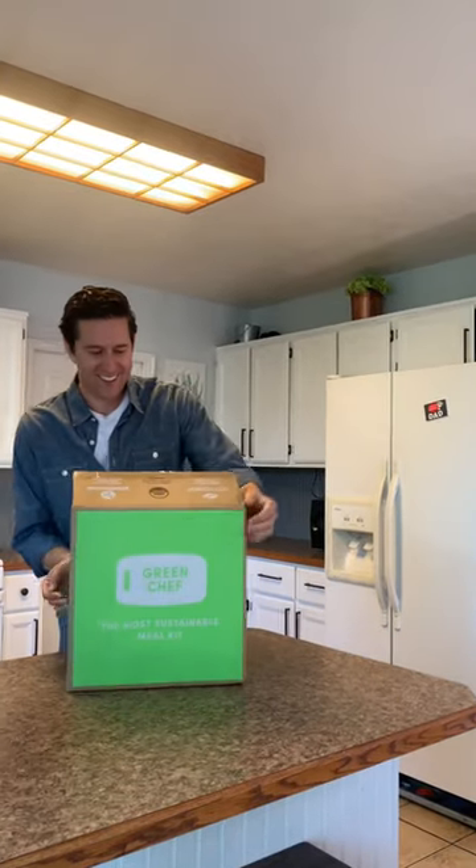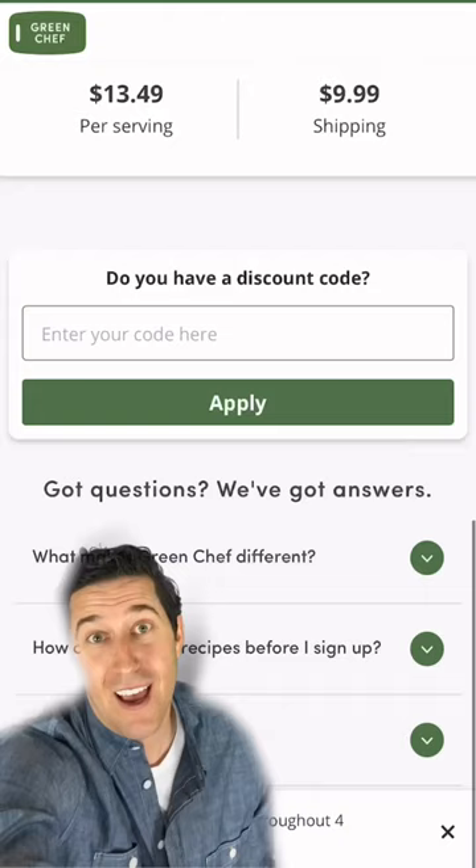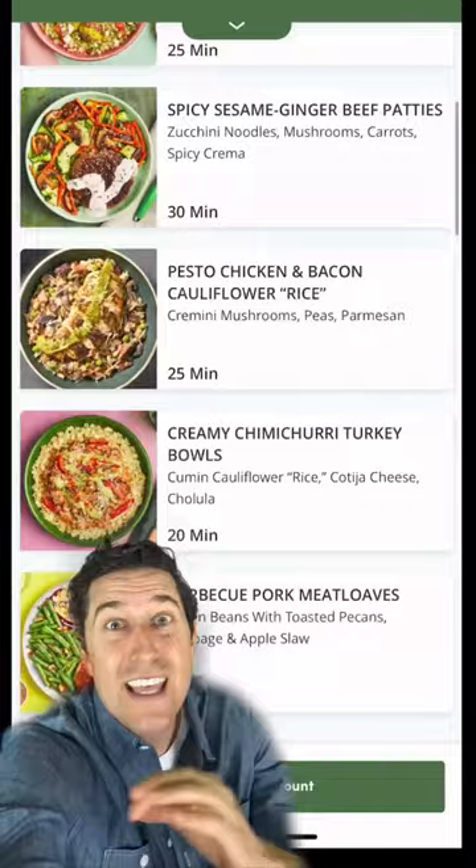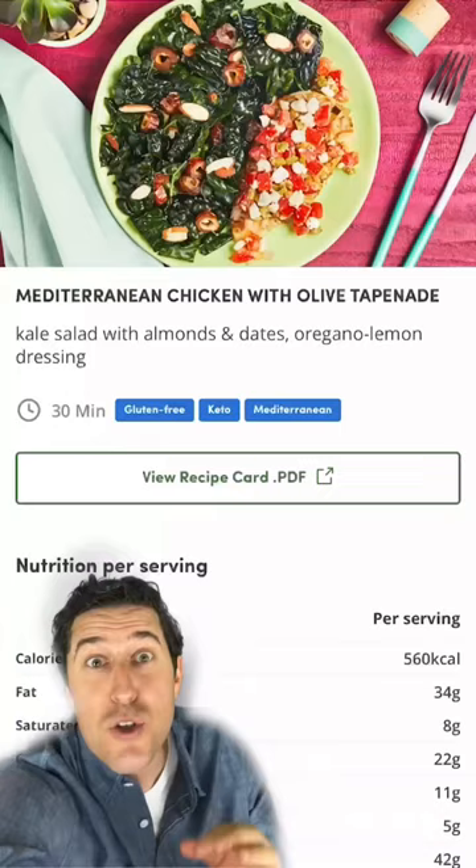Okay guys, Green Chef just introduced expanded menu options. Let me walk you through it. After setting everything up, you'll see the menu here. You can see that they've got tons of options and you can choose meals from different lifestyles like vegan and keto.